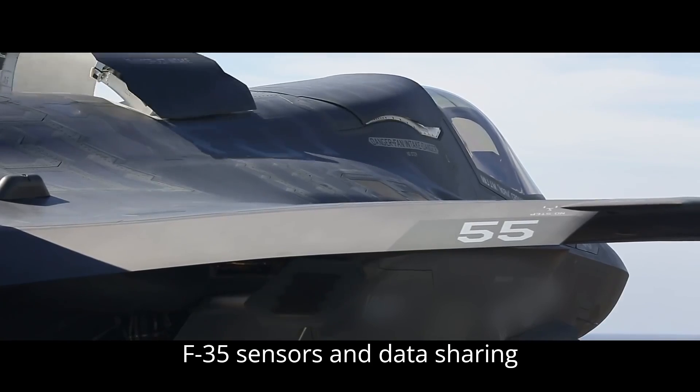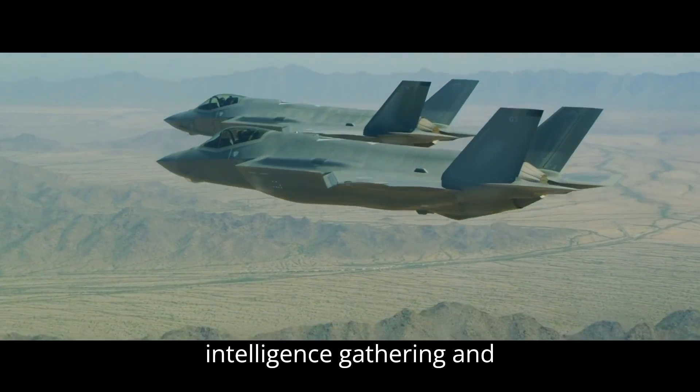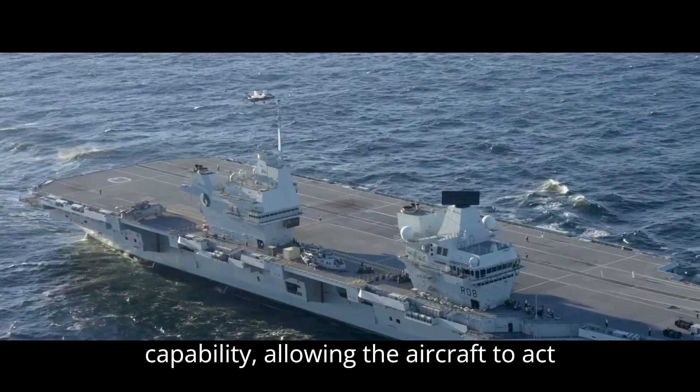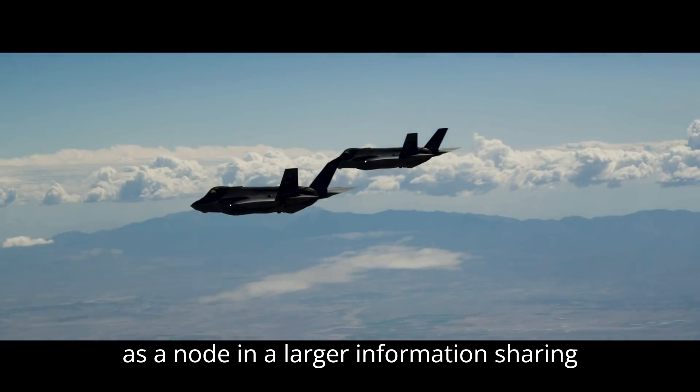ISR: The F-35's sensors and data-sharing capabilities enhance its role in intelligence gathering and reconnaissance. Engineers have focused on creating a network-centric warfare capability, allowing the aircraft to act as a node in a larger information-sharing network.